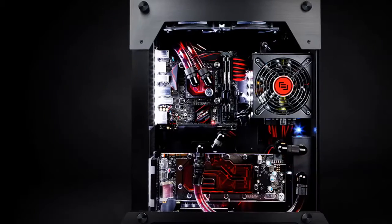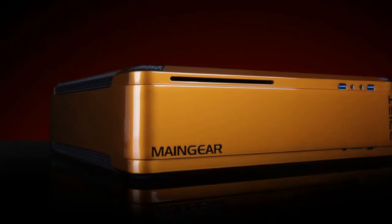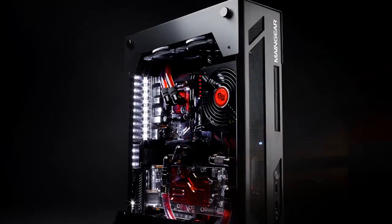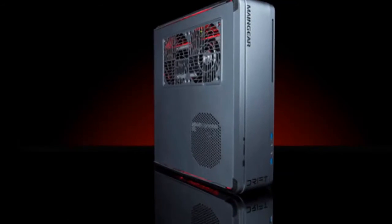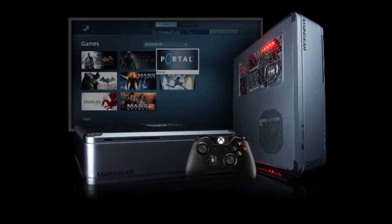Maingear Drift approximate price: $999. The Maingear Drift is a compact gaming desktop with attractive design and superb craftsmanship that includes auto-grade paint finish in a color of the buyer's choosing.